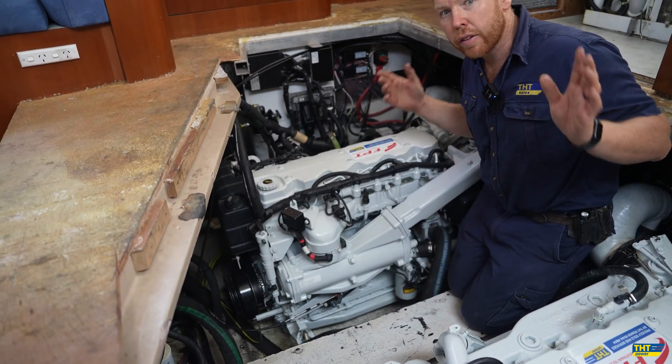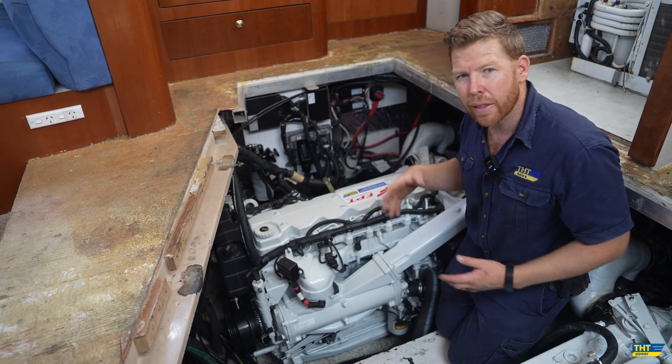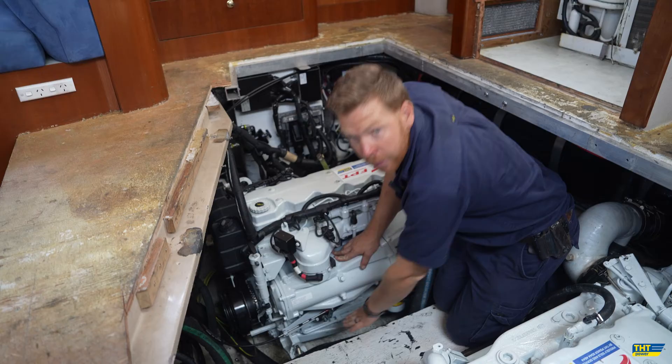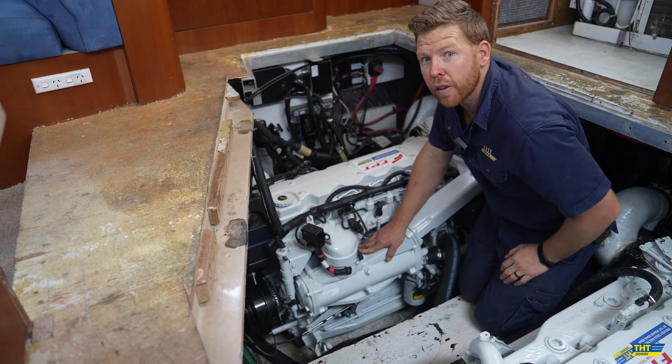To save money, this vessel has pre-existing Morse cable throttles integrated into the dash. Rather than reinventing the wheel, those cables simply hook straight onto the potentiometer, which comes standard on the FPT marine engines.